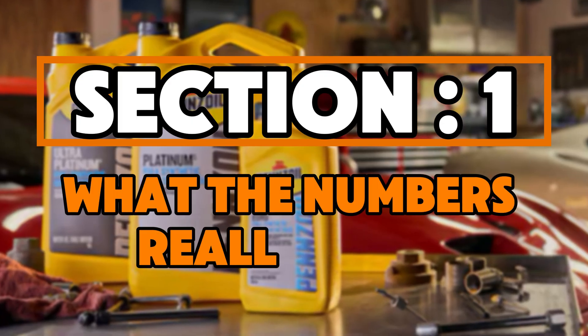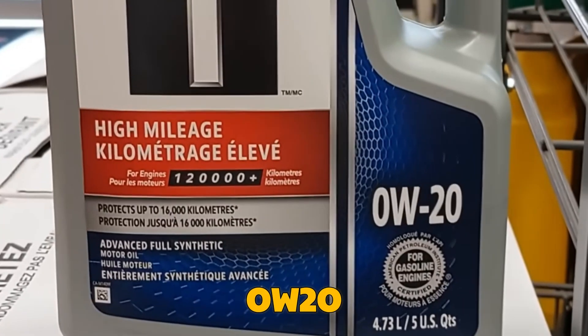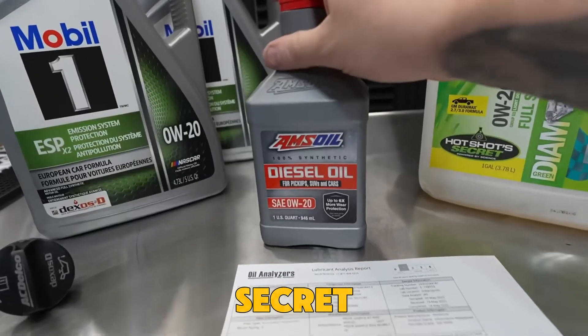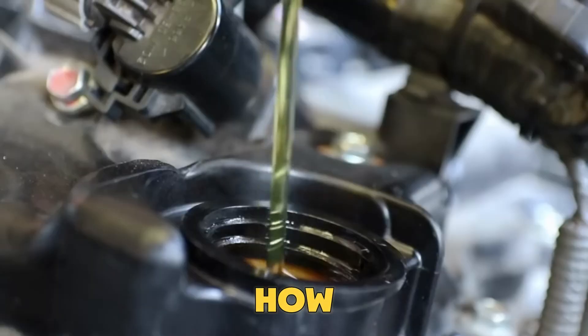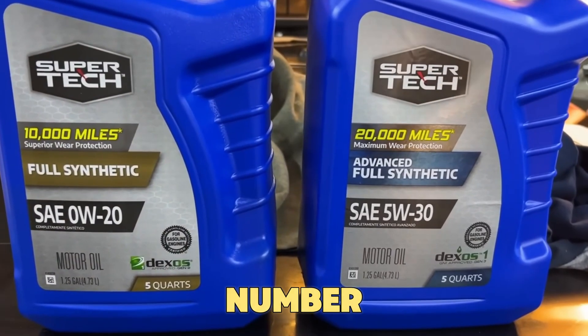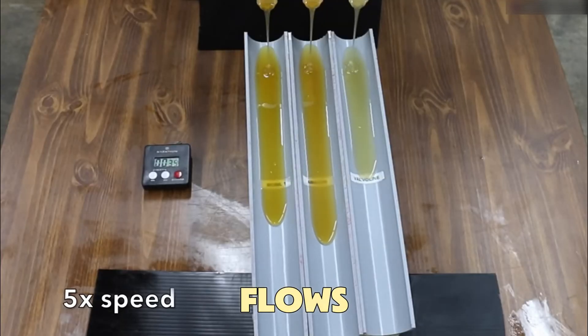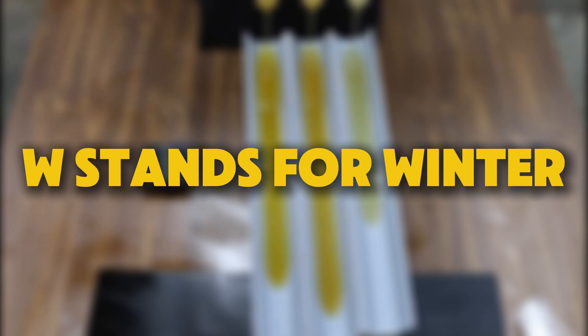Section 1: What the numbers really mean. Let's make this simple once and for all. 0W20 and 5W30 aren't secret codes — they describe how oil behaves in cold and hot temperatures. The first number, the 0W or 5W, shows how easily oil flows in winter. W stands for winter.